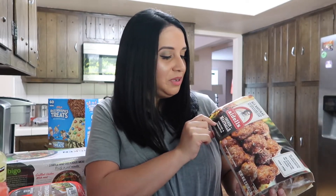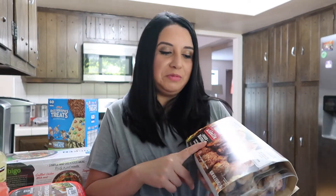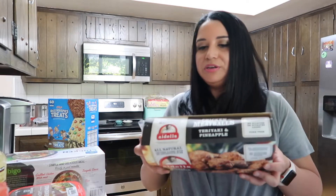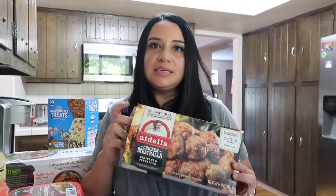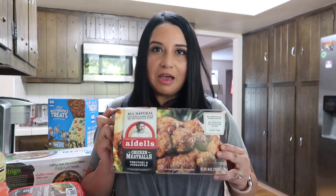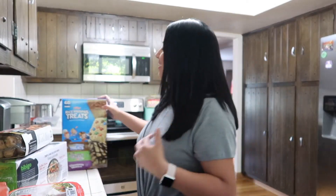Then I got the Adele's chicken meatballs — they're teriyaki and pineapple. I've seen these before on other channels; so many people have been sharing these, and I've never tried them. I want to try them. I think they'll be good over white rice. They just sound really good. Some of the not-so-healthy things that I got.